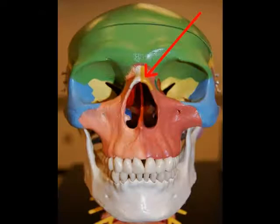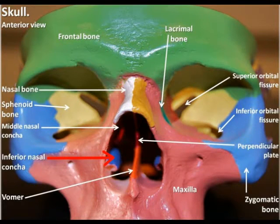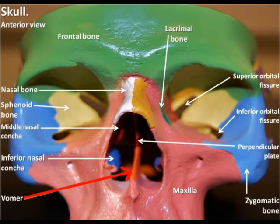In part one I'll be reviewing the nasal bones, the lacrimal bones, the palatine bones, the inferior nasal conchae, the vomer, and the zygomatic bones.